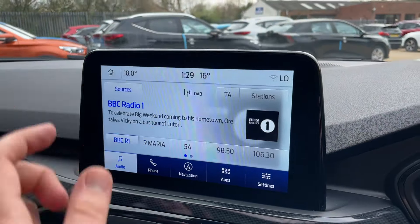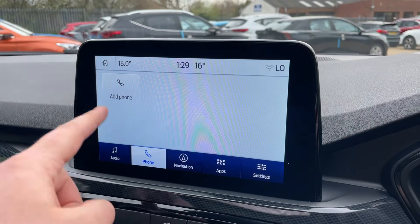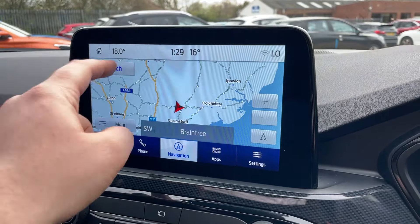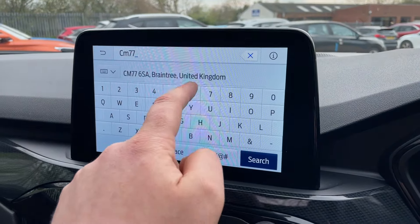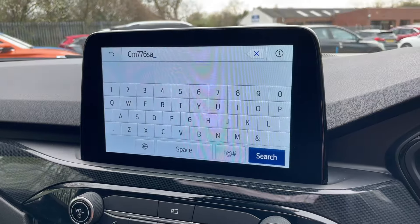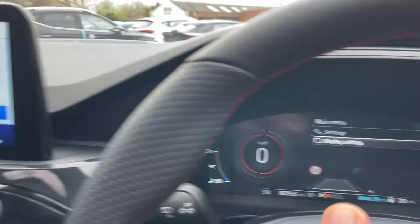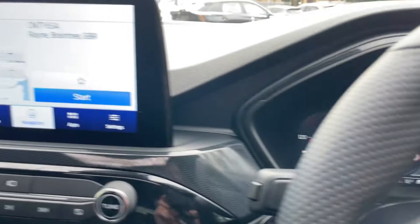Bottom left is audio — we have various sources such as FM, DAB, and Bluetooth audio. Next up is your phone — add your phone via Bluetooth connectivity. In the middle is the Ford Navigation, a lovely system to use. If you'd like to come to Perkins to look at this Cougar, click the search box and type Charlie Mike 7 7 6 Sierra Alpha — that will navigate your route straight here in no time at all. Once your destinations, points of interest, home and favourites are all programmed in, you can then set your navigation through the menu on the digital driver display nice and easily.